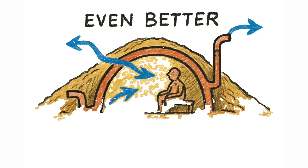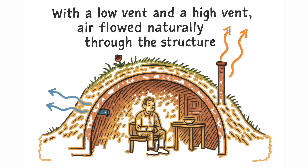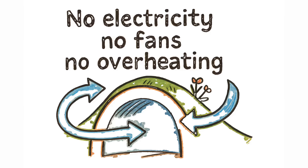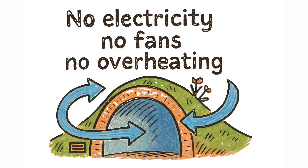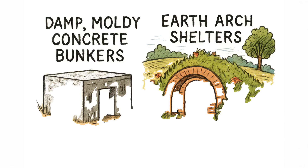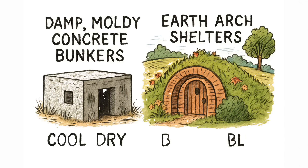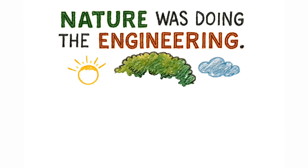Even better, these shelters breathed. With a low vent and a high vent, air flowed naturally through the structure — no electricity, no fans, no overheating. Where concrete bunkers became damp, moldy, dead-air traps, Earth Arch Shelters stayed cool, dry, and breathable. Nature was doing the engineering.